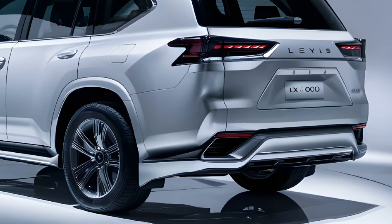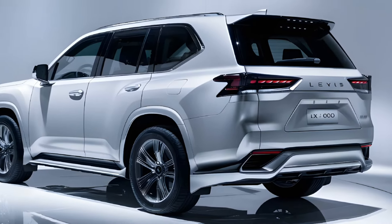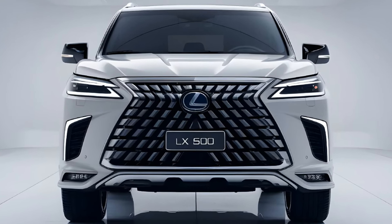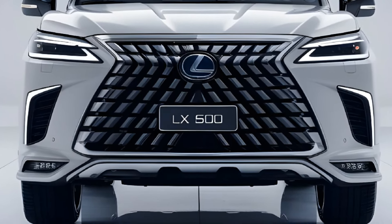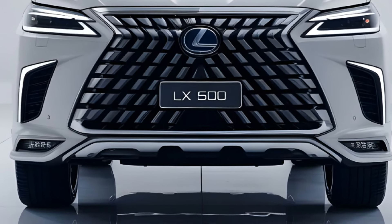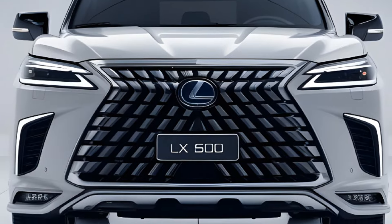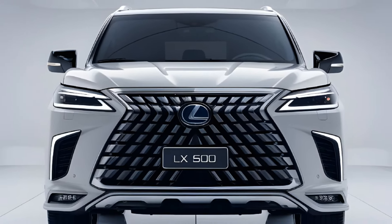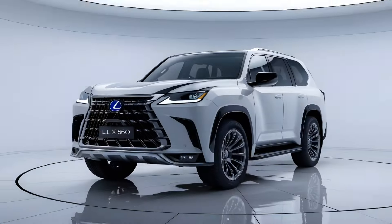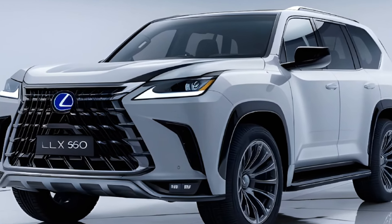We were impressed by the LX600's impressive off-road capabilities, thanks to its four-wheel drive system and high-clearance suspension. Overall, the 2025 Lexus LX600 Luxury is an exceptional vehicle that's sure to exceed your expectations. Its combination of style, tech, and performance makes it a must-see for anyone in the market for a luxury SUV.